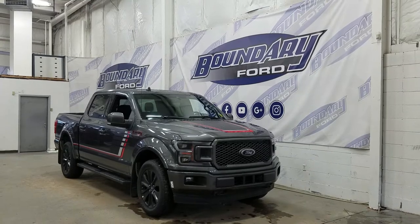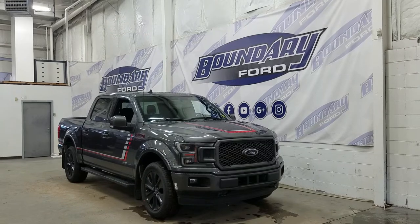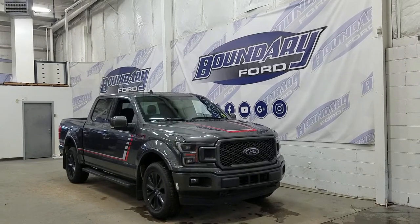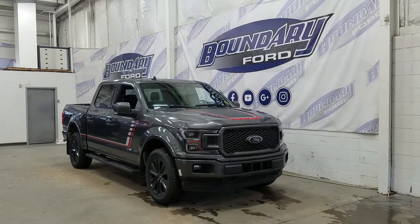The exterior color is magnetic, and we have our Special Edition decals around the entire vehicle. We also have our LED high and low beam headlights, as well as our LED daytime running lights, with a pair of fog lamps, two tow hooks, and an engine block heater connection.